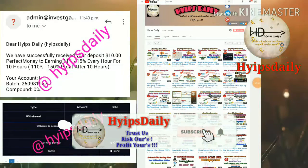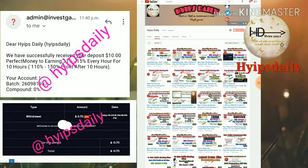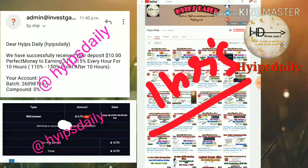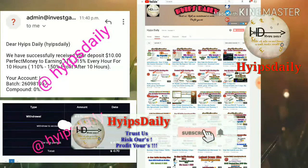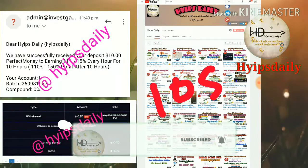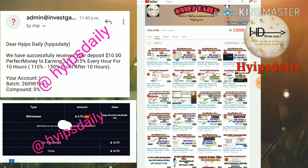Hello friends, welcome back to our YouTube channel HypeStraddy. In this video I'm going to discuss a new dollar investment site called investcard.com. The site launched about one hour ago. Please make sure you have subscribed to our channel — hit the red subscribe button, then the bell symbol, to get our channel's regular notifications.